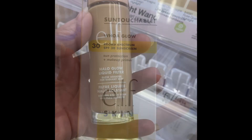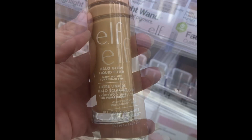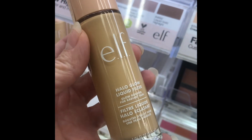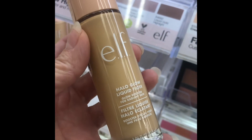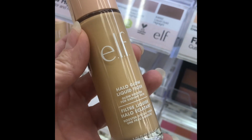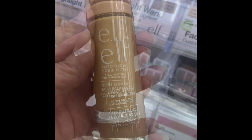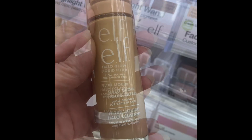ELF Halo Glow Liquid Filter — if you've ever seen my video where I put this on my face for the very first time, you saw that I just about passed out I was so excited. It is gorgeous, it has just enough glow, just enough coverage, it's beautiful. Apparently it is a dupe for Charlotte Tilbury — I've never used Charlotte Tilbury in my life, but I can tell you now I don't need to. Absolutely magnifique, and it'll run you $14.